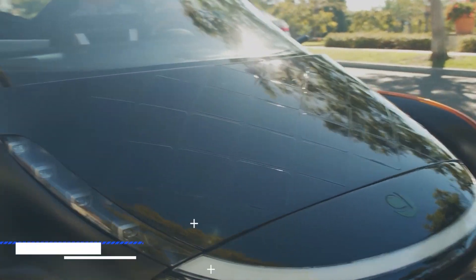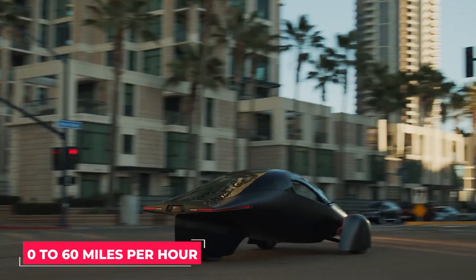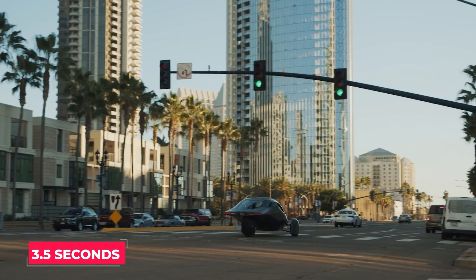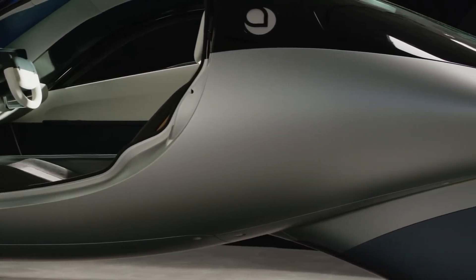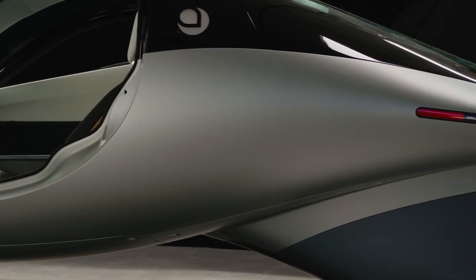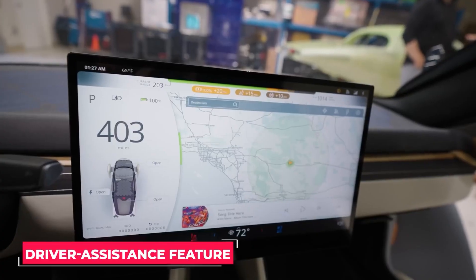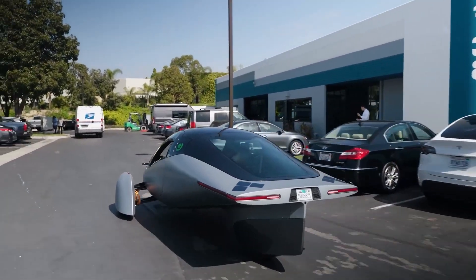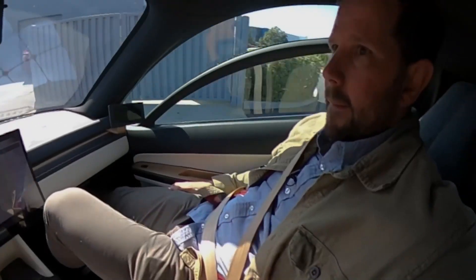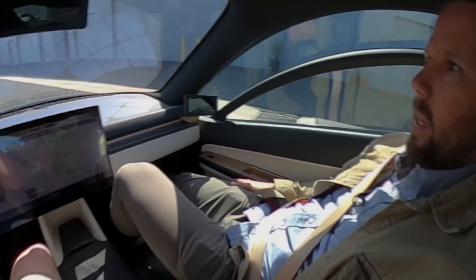The manufacturer claims the vehicle can accelerate from 0 to 60 miles per hour in just 3.5 seconds — quite quick for such a small automobile. In the more expensive models, there are also driver assistance features, though not a lot of information has been released yet. It would likely function similarly to any other driver assistance system.